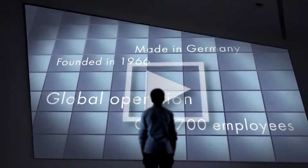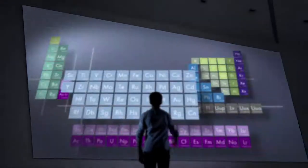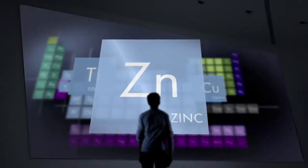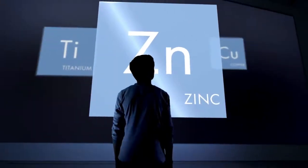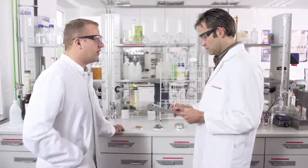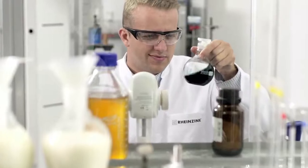Founded in 1966, 700 employees, global operation, made in Germany — titanium, copper, and zinc. Welcome to Rheinsink. Come and join us on a tour of a company that makes new dimensions in building possible, with a fascinating material.